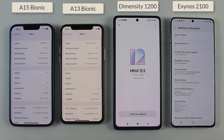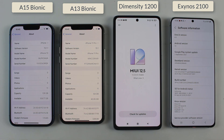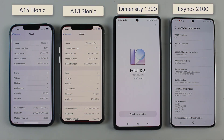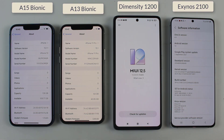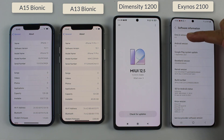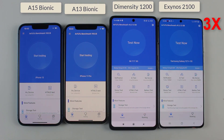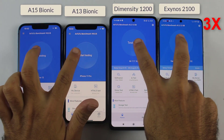Before starting the test, let me just confirm that all of them are running on their latest updates, which is iOS 15.1.1 on the iPhones, MIUI 12.5.8 on the Mi 11T, and the Samsung S21 Plus is running on One UI 4.0. So here we are with the N22 application, and without wasting any time I am starting the test.